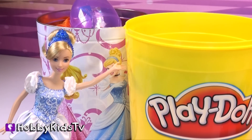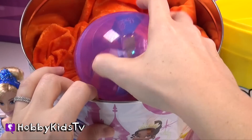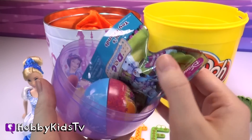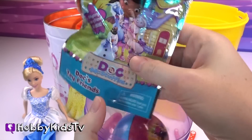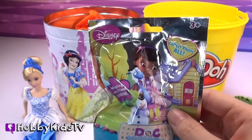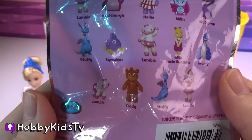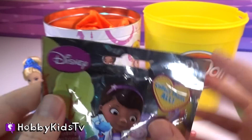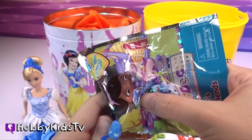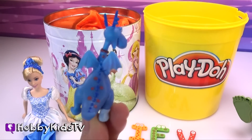Let's see what's in the princess can! Which princess is your favorite? Wow! We've got a Doc McStuffins blind bag and a Frozen egg! Let's see which Doc McStuffins character we got — here are all the different ones you can collect! This is Stuffy! Check out the spikes on his tail!